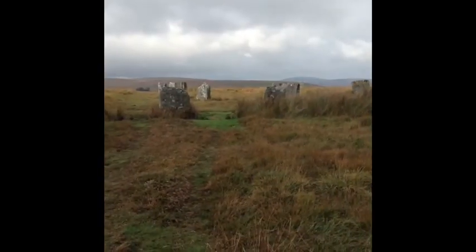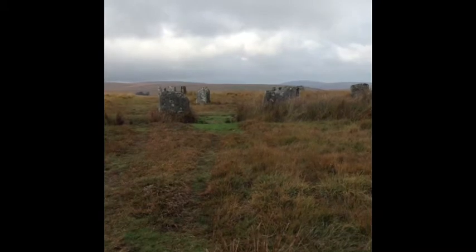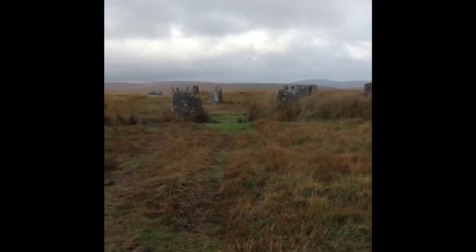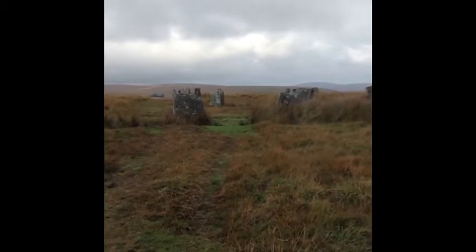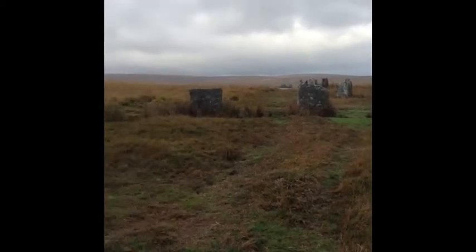Welcome to Dartmoor. We're on the Grey Wethers double stone circle in Dartmoor, a pretty secluded spot just near Fenworthy Forest. We're looking directly north at the moment and we're going to pan round and have a look at these stones in the stone circle.